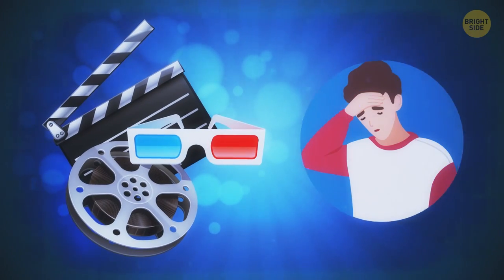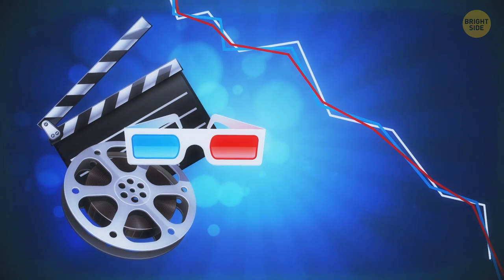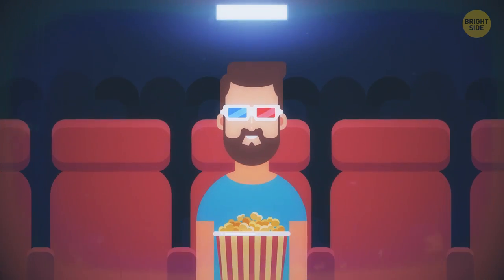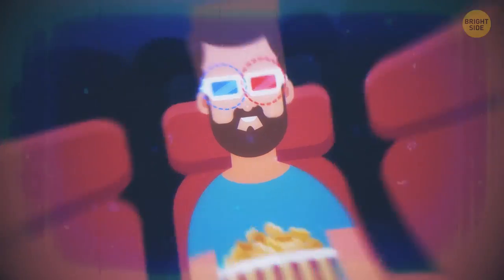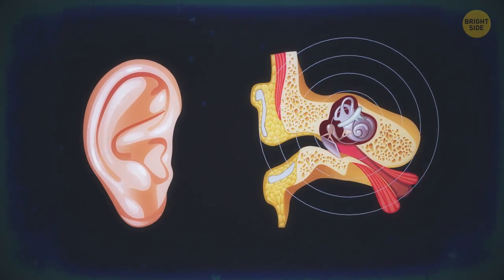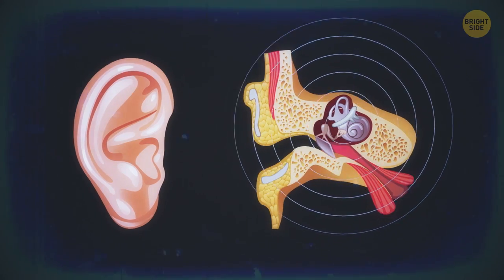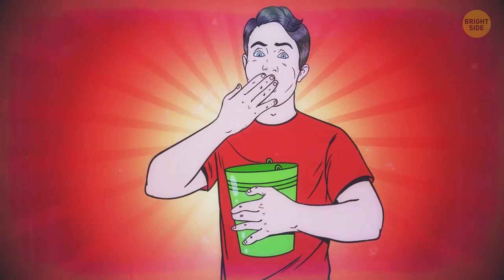3D glasses make some people physically ill. It's one of the reasons why this format is losing its initial popularity. When you're watching something in 3D, your eyes are informing your brain that you're moving. But the inner ear, responsible for sensing motion, argues that you're still firmly planted in your seat. These two mixed messages confuse your brain, and you start feeling nauseous.